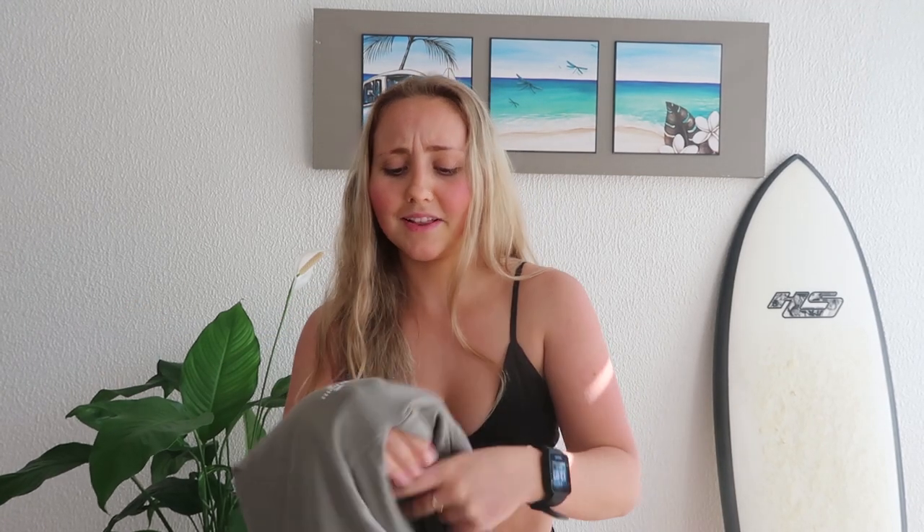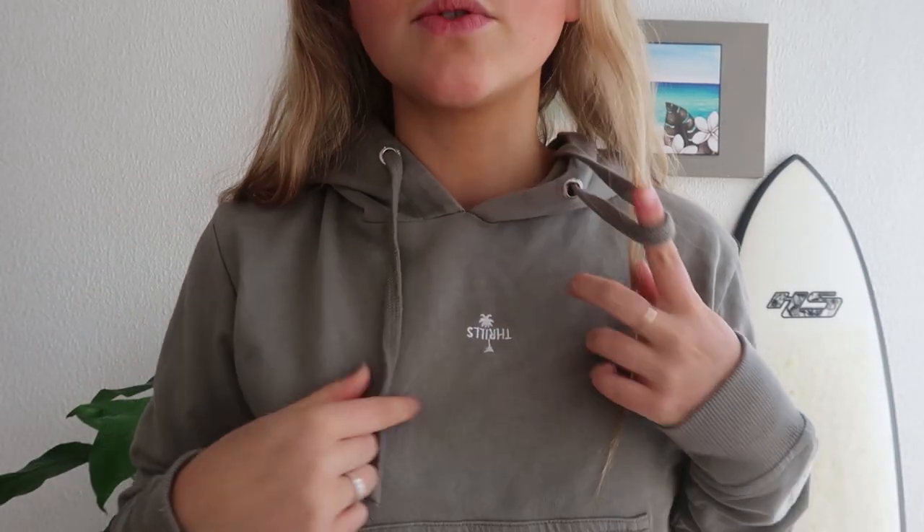The next thing I got is a jumper because it's winter and I actually need more of them. I usually just wear cropped ones from Billabong, but this one is a bit nicer. I've literally been wearing it to the gym but it looks good enough to wear out with a pair of jeans. It's in a khaki green color with a tiny little Thrills logo.